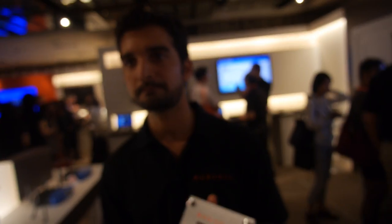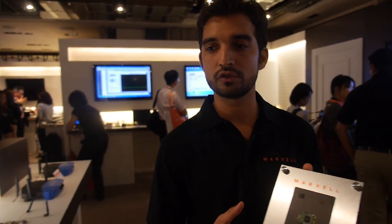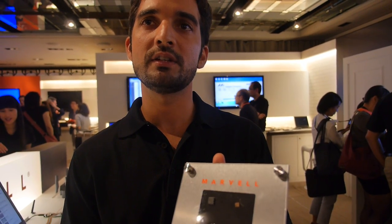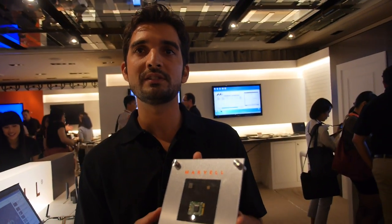So you call it Avastar — what is that? Avastar is a family of products for wireless connectivity. Today we have Avastar 8887 and 8897 products — 1x1AC, 2x2AC — going into all kinds of computing devices, mobile devices, and gaming. Going forward, this will be our new chipset, the 8997, again in the Avastar family, going into all these different market segments.